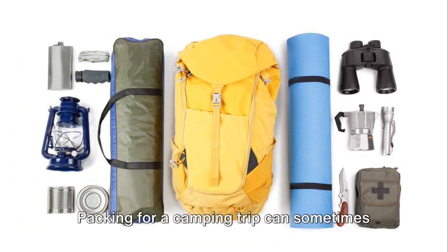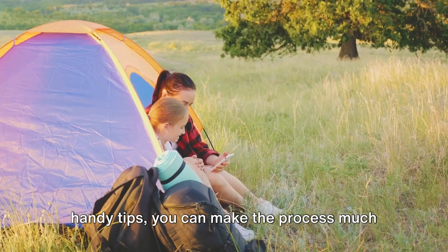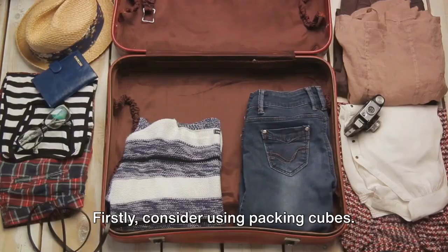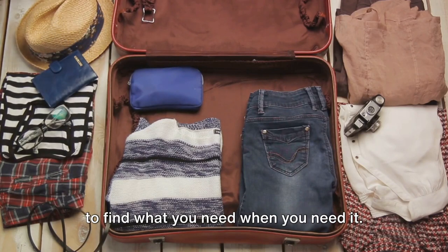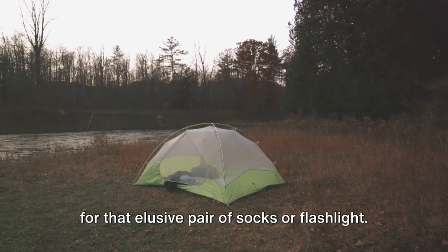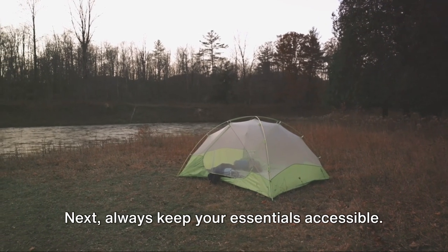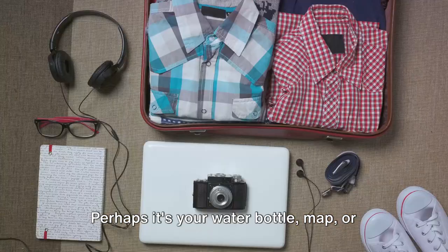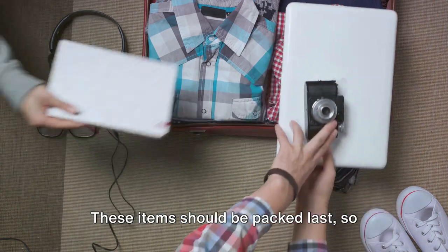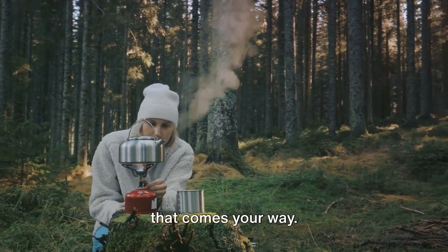To wrap it up, here are some packing tips. Packing for a camping trip can sometimes seem like a daunting task, but with a few handy tips, you can make the process much simpler and more efficient. Firstly, consider using packing cubes — these handy little containers help to compartmentalize your gear, making it easy to find what you need when you need it. No more rummaging around in your backpack for that elusive pair of socks or flashlight. Next, always keep your essentials accessible. Think about what you'll need to reach quickly — perhaps your water bottle, map, or first aid kit. These items should be packed last, so they're right at the top of your backpack, keeping you prepared for anything.